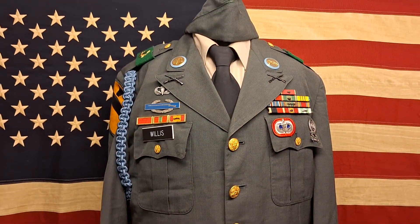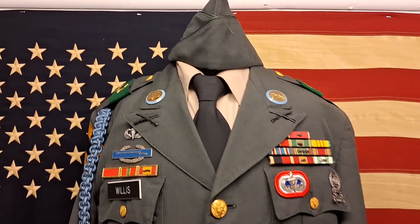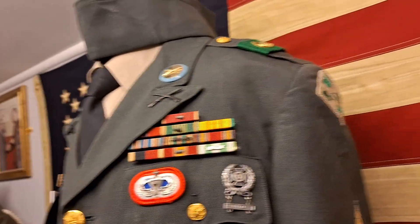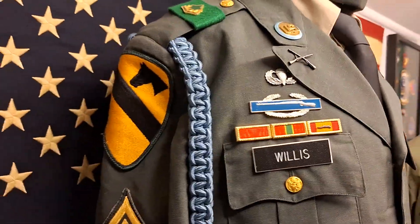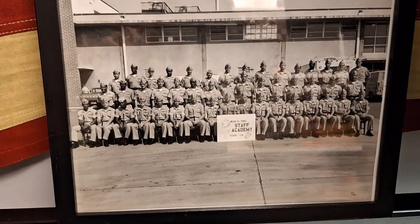I also have my US Army dress uniform — Infantry Division — with the garrison cap, 4th Infantry Division and Second Cavalry. Another US Marine Corps group photograph.